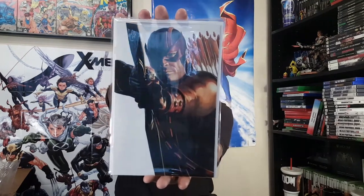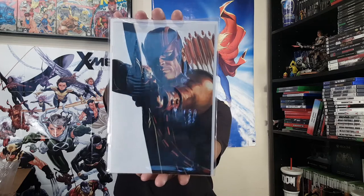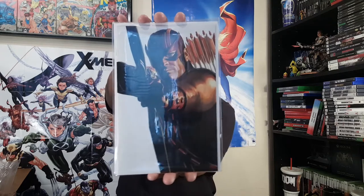Here is one of the last Alex Ross Timeless covers — this is Hawkeye, on Avengers number 42.